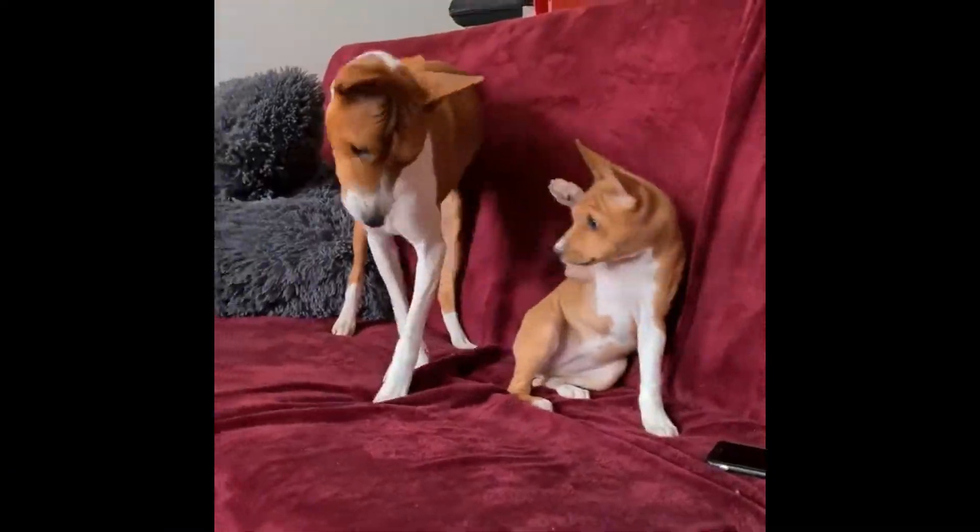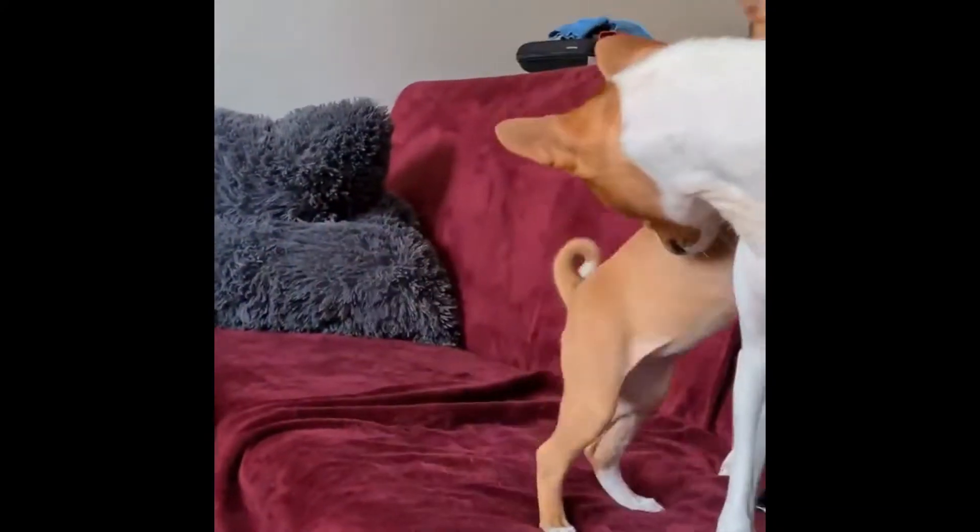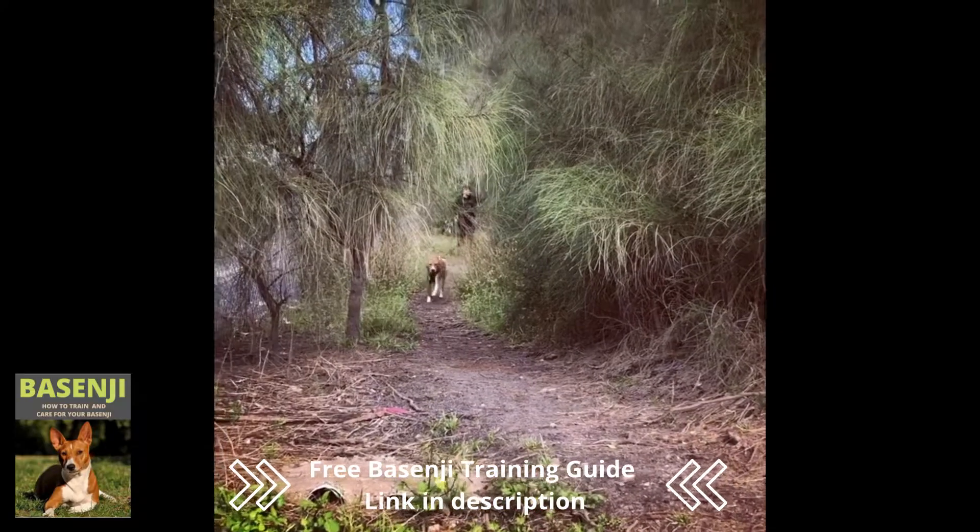Number 5: Their name is pretty cute. People of the Ituri rainforests called these dogs Basenji, or "Little Bush Thing."